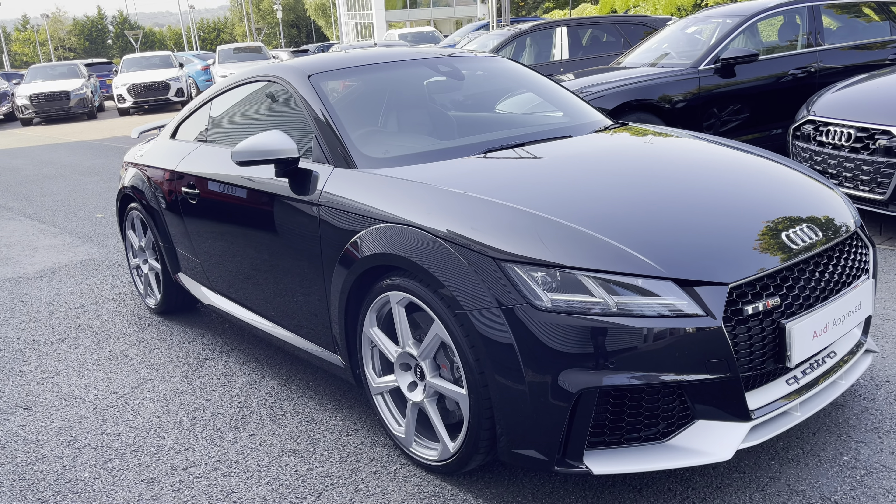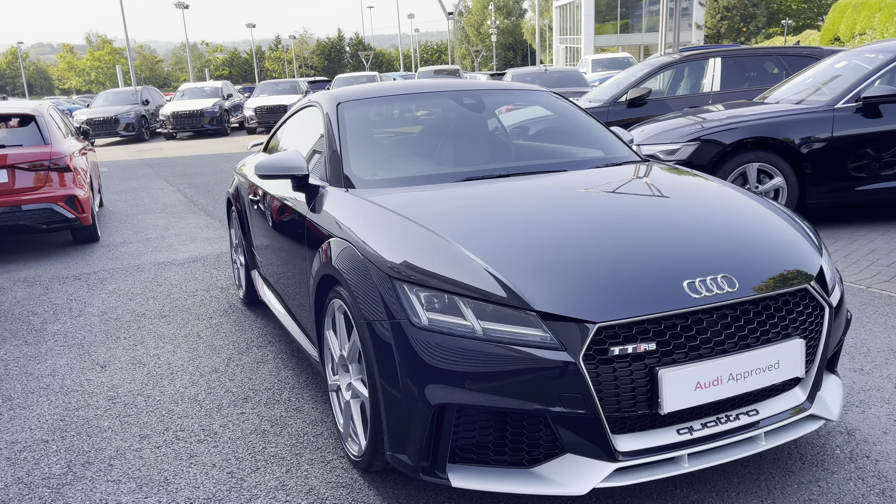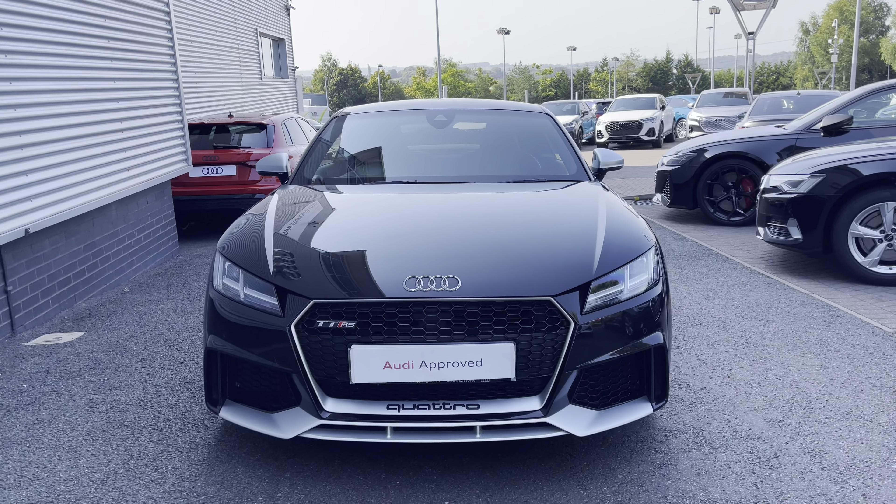Hello, my name is Robin from Stoke Audi, and today I will be showing you around this exciting approved used Audi TT RS Coupe.